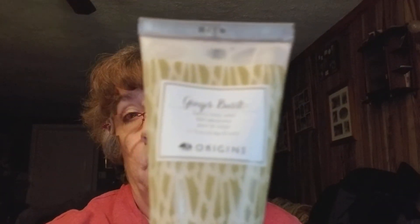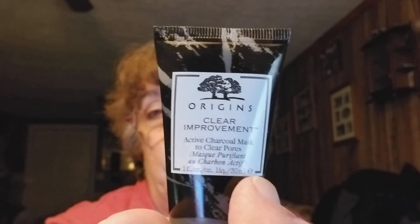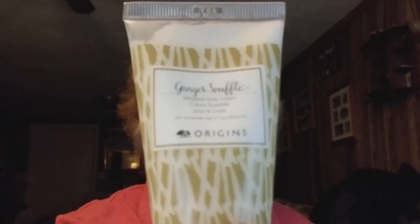Oh, number nine is body wash — a ginseng body wash from Origins! That's good, I got a hand lotion and a body wash. Number eleven — this is really nice. Clear Improvement Active Charcoal Mask to clean pores. It's a nice size. Last but not least, number twelve — on the ginseng line, the whip body cream. So I got the hand lotion, body wash, and body cream!